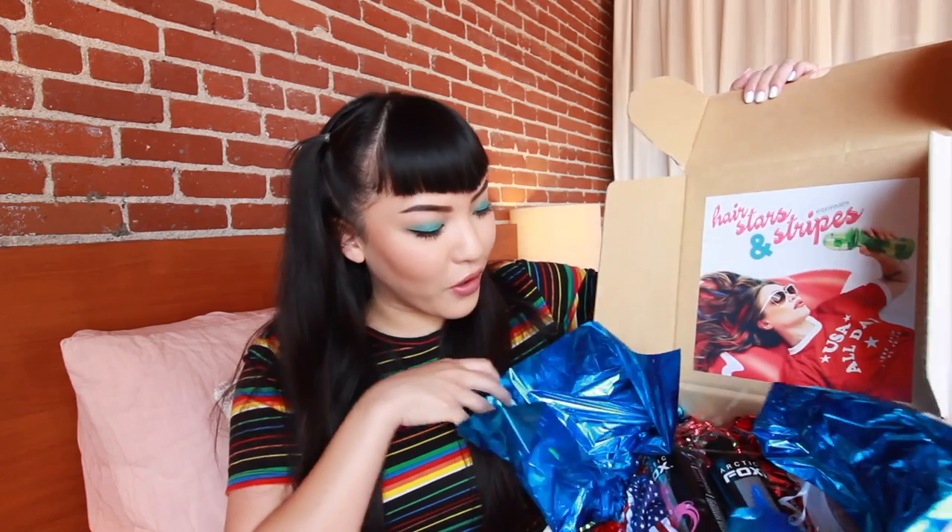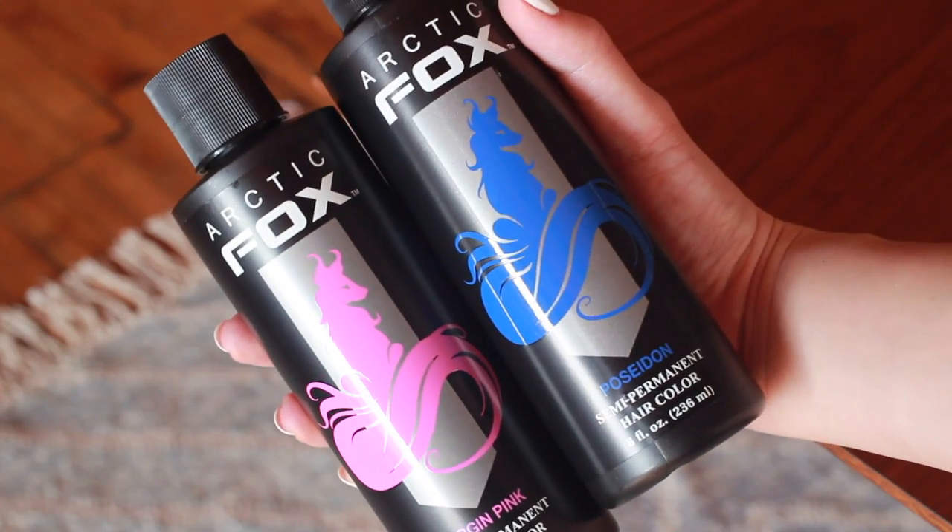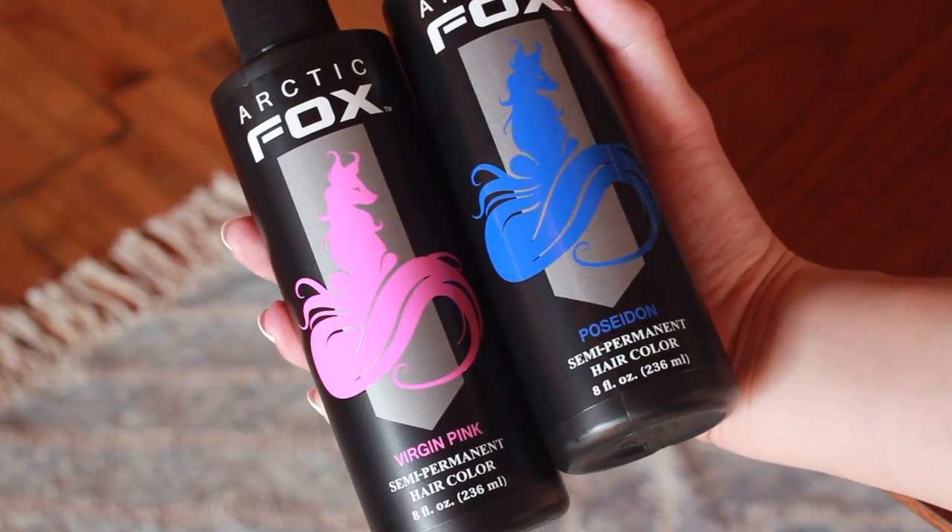Let's do this one from Arctic Fox. I kept it in the box so I can show you how it came. Arctic Fox is the hair color I would always use whenever I colored my hair crazy colors — I absolutely love it. The packaging is so cute, it's themed for the Fourth of July. We have a blue called Poseidon and a pink called Virgin Pink — I've used both of these colors a lot. This hair color is the one to go for if you're trying to dye your hair a crazy color. The product contains really safe ingredients — it's vegan, not tested on animals, and 15% of their profits go towards saving animals. It's a great company overall.